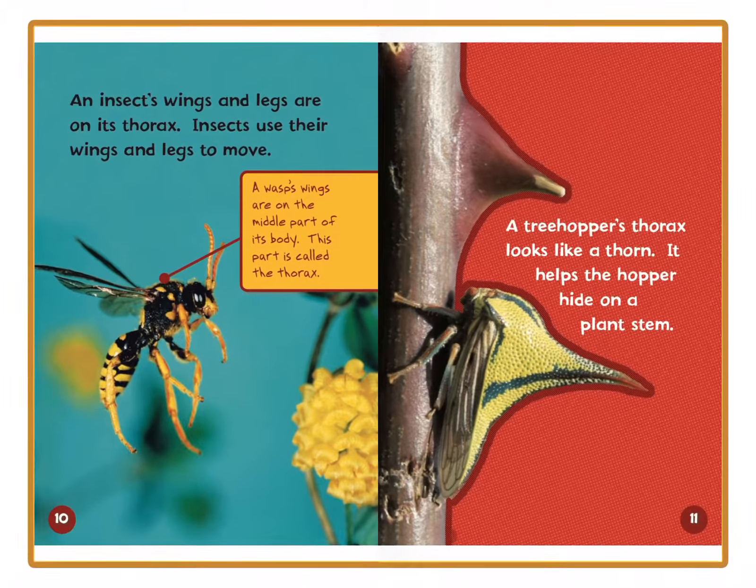Insects breathe through openings along the thorax and the abdomen. Do you see the tiny openings on this cricket's body? Insects breathe through these openings. So they don't have a nose like we do — you see where that little pointer is pointing? That's where it breathes through. That's pretty cool.